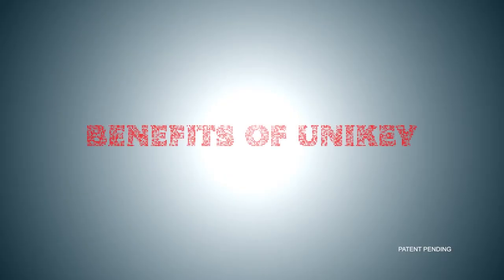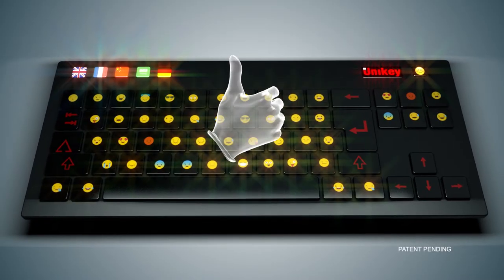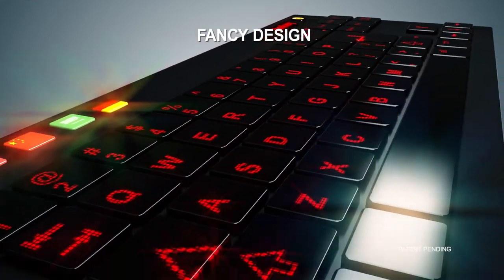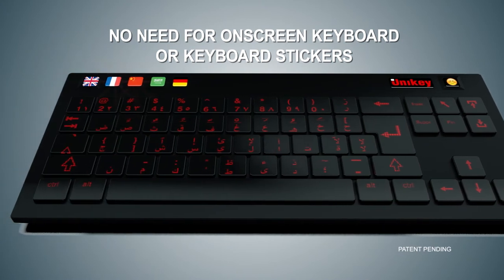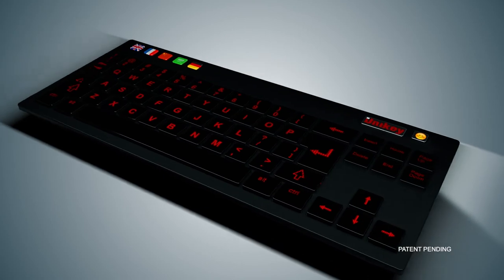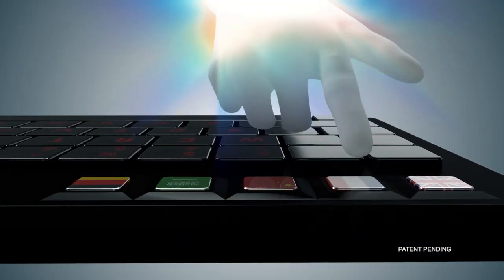Benefits of Unikey: universal keyboard for any language, includes emojis and other symbols such as mathematical symbols, fancy design, no need for on-screen keyboard or keyboard stickers. The Unikey makes typing a lot faster, easier, joyful, and more accurate. Simply touch the slide bar to choose your preferred language and start typing.